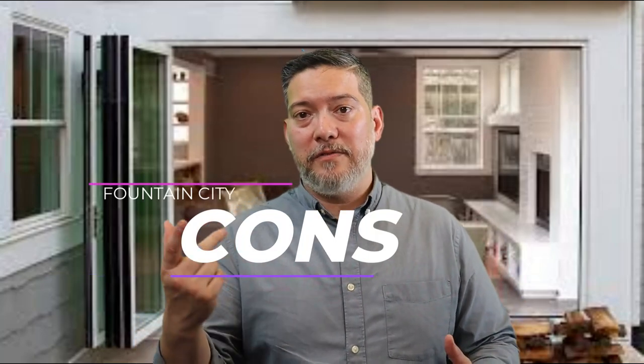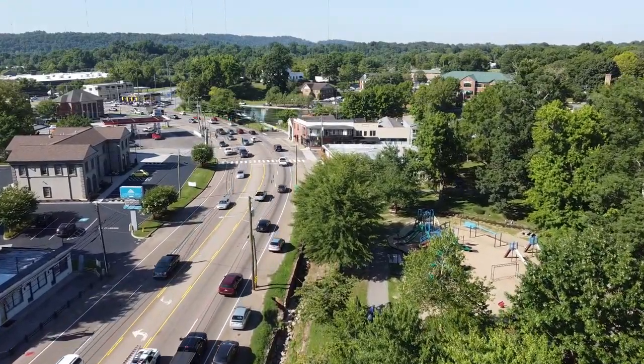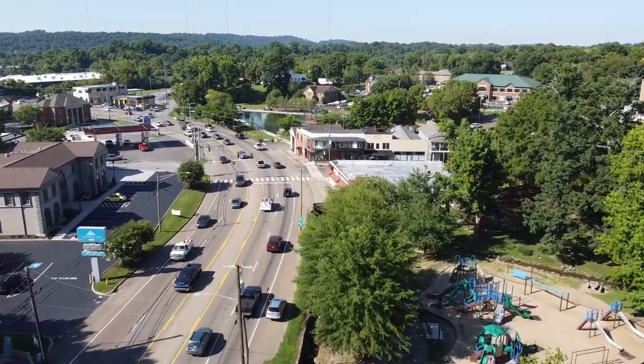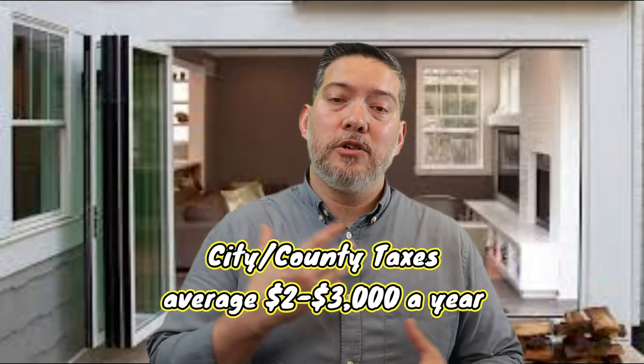Now let's discuss the cons of living in Fountain City. The main road, Broadway, has a dense amount of commercial services — second only to Kingston Pike in West Knoxville — so traffic can be pretty thick and Broadway is almost always busy until about sundown. Another downside is property taxes: being within the city means you'll be paying both county and city taxes. The upside, however, is that you get more in the way of community services included with those city taxes, unlike in the county where you pay for them out of pocket.